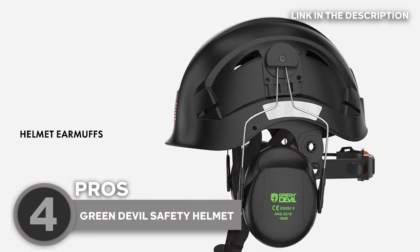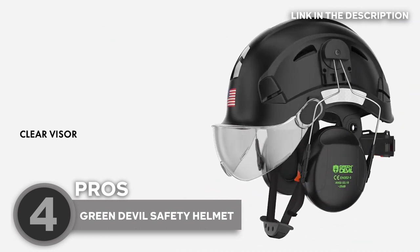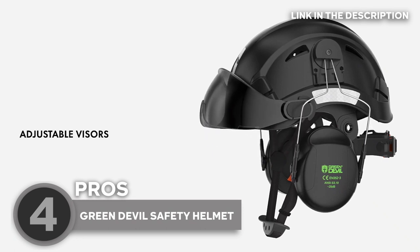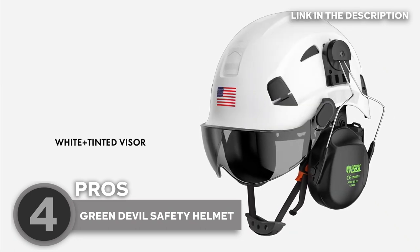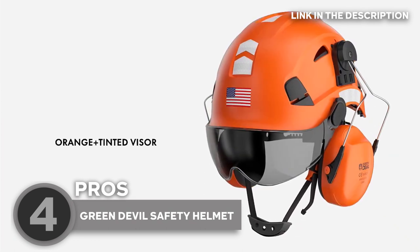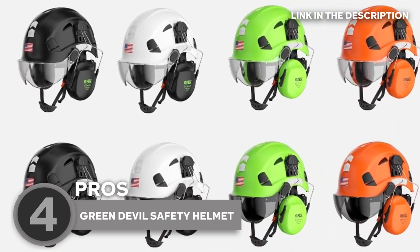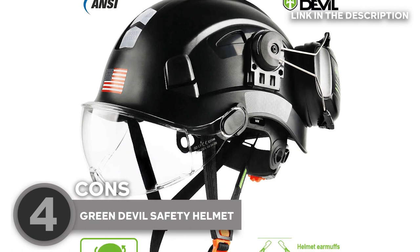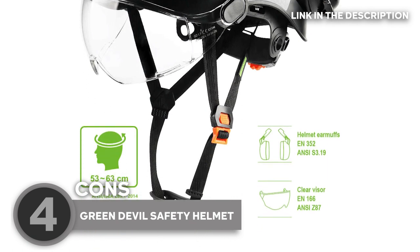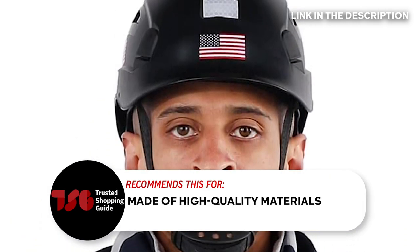In terms of its construction, this helmet is made of high-impact penetration-resistant ABS materials to make it lightweight, strong, and comfortable. These materials are a good choice to protect heads against falling objects, impacts, bumps, and scrapes. It meets Class C standards and is also approved by CE — safety first, folks! You can rest easy knowing that you won't accidentally electrocute yourself while using it. Now keep in mind that this hat is quite heavy, so users with smaller heads may find it uncomfortable to wear. The Trusted Shopping Guide team recommends this for those looking for a hat made of high-quality materials.